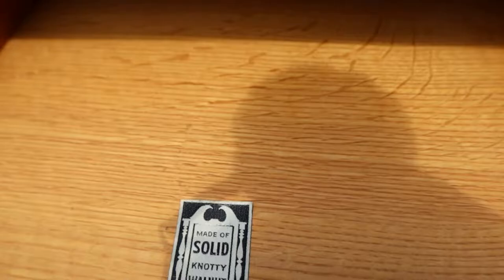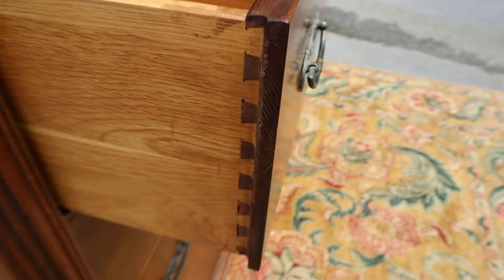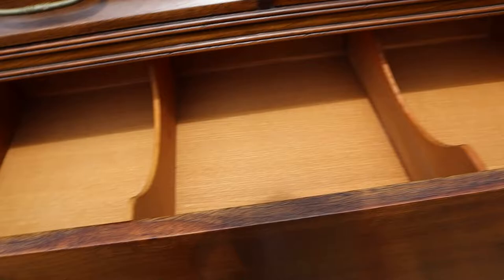There's your solid knotty walnut, in case you didn't believe me. All the drawers are dovetailed, and the first top one has a little divider in it, which is always a plus. This thing is super nice — there's nothing to complain about.